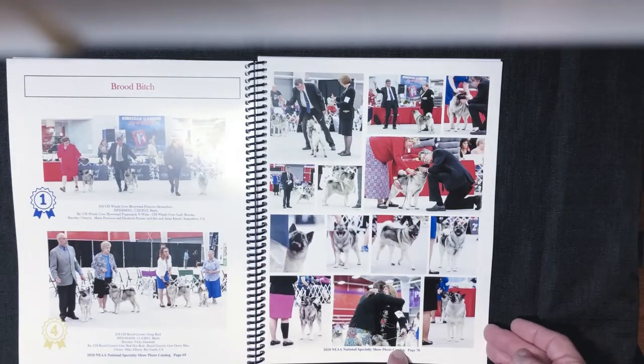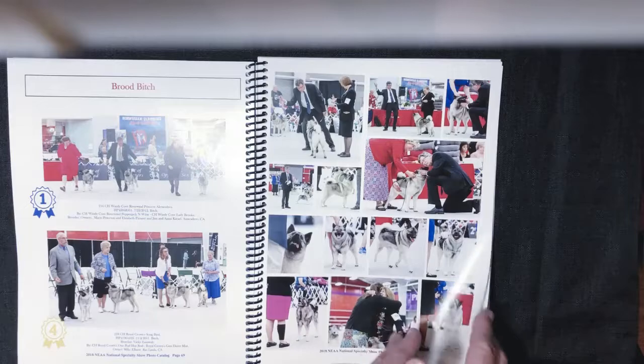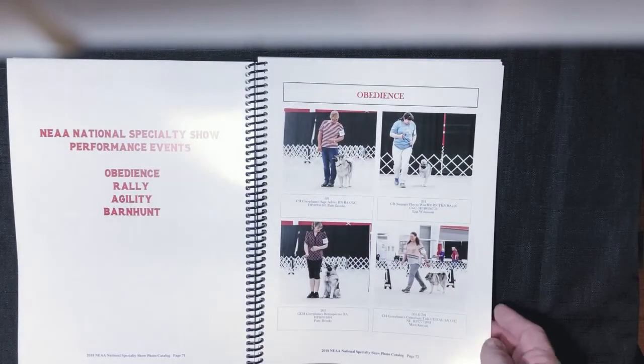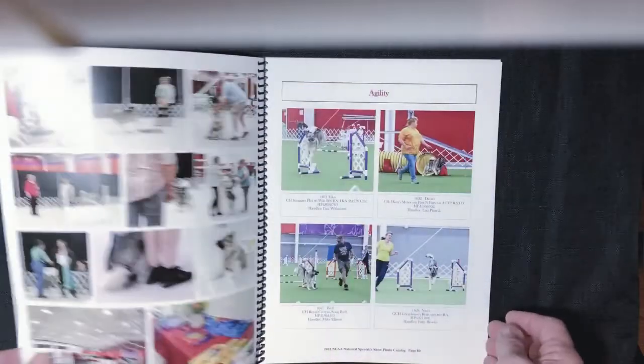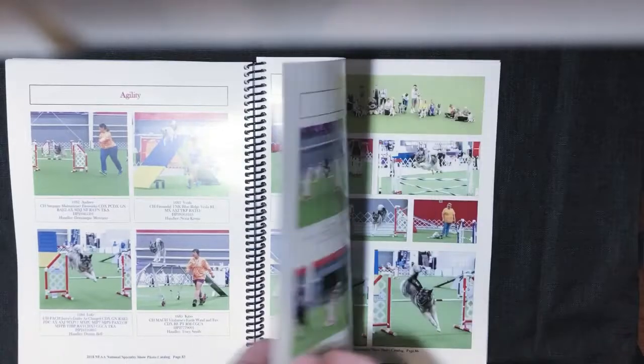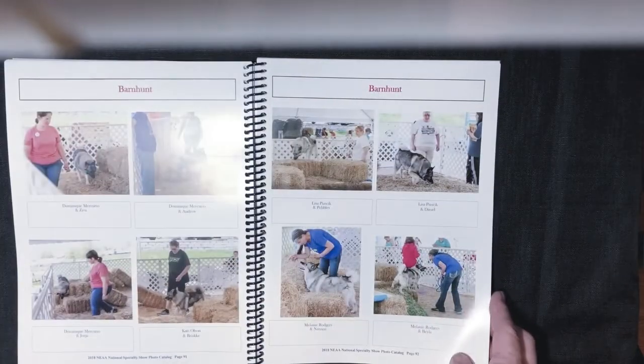I have a fun photo collage of the judge and the dogs and just dogs in the ring. I have obedience, rally, agility, and barn hunt in here. It's got their people and their dogs. More collages for agility and barn hunt.